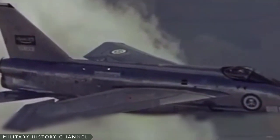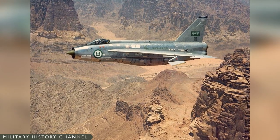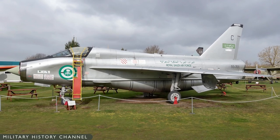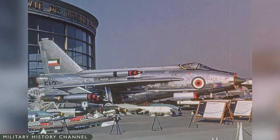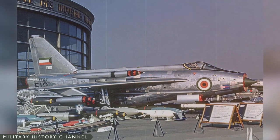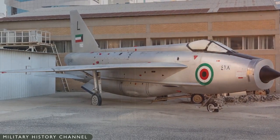One of the Magic Carpet Lightnings was lost in an accident but later replaced. Kuwait ordered 14 Lightnings in December 1966, comprising 12 F-53Ks and two T-55Ks. The first Kuwait aircraft, a T-55K, first flew on May 24, 1968, and deliveries to Kuwait started in December 1968.